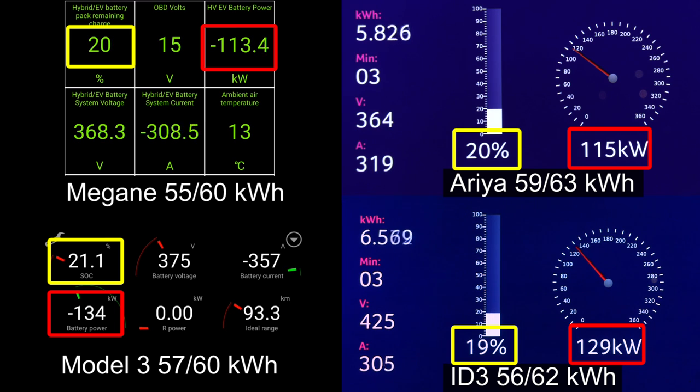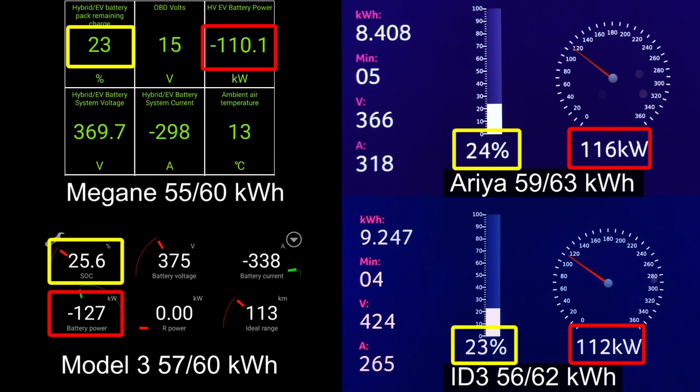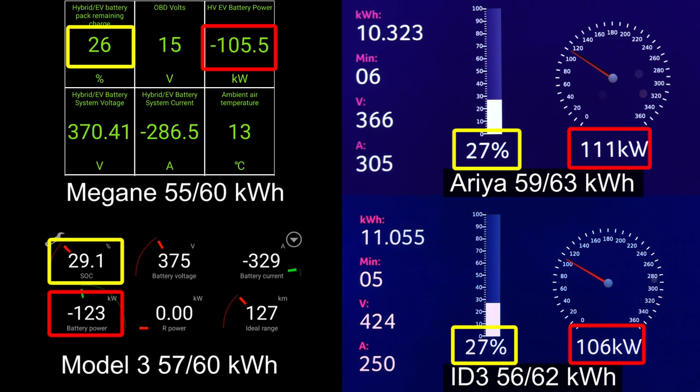I also include Aria small battery, Model 3, and i3. You see that already now the Megane starts throttling a little bit compared to the other ones, while at least that one has a nice and flat curve. These cars have similar battery sizes but also similar price, so it kind of makes sense to compare them.